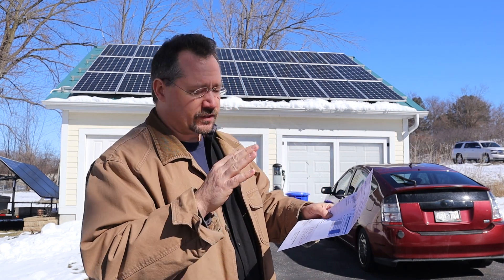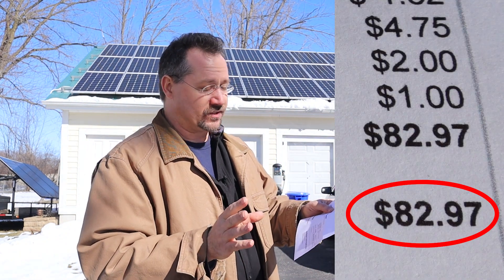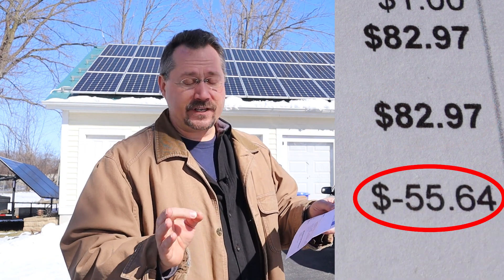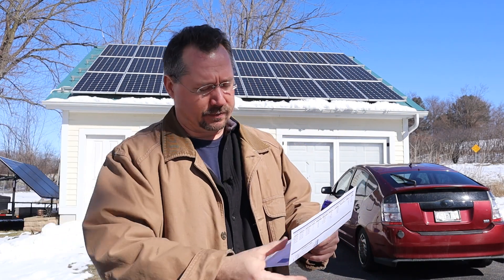Oh wow. So down at the bottom line my current charges are $82.97, but my account balance is negative $55.64. So I've really eaten through that credit that I earned last summer over-producing a lot of electricity and sending it to my neighbors.